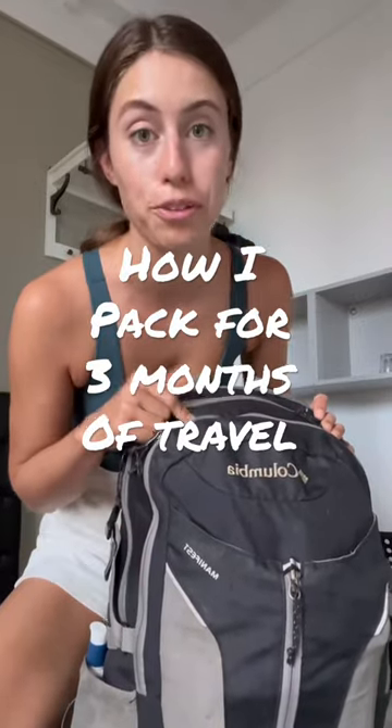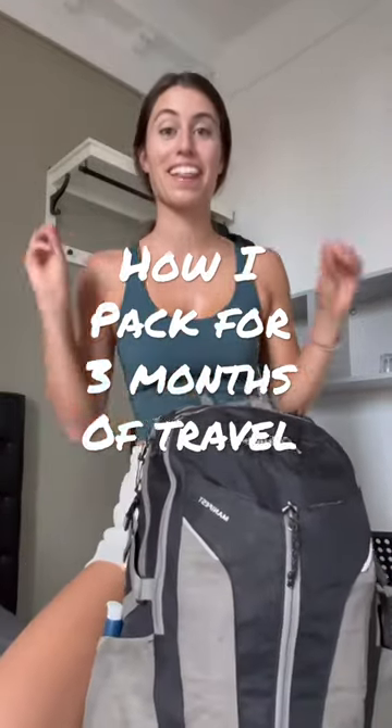When I tell people that I'm traveling over three months out of this little backpack, they are very surprised. So let me show you how I packed this to fit over a hundred different outfit combinations, all in what is considered a personal item — not even a carry-on.